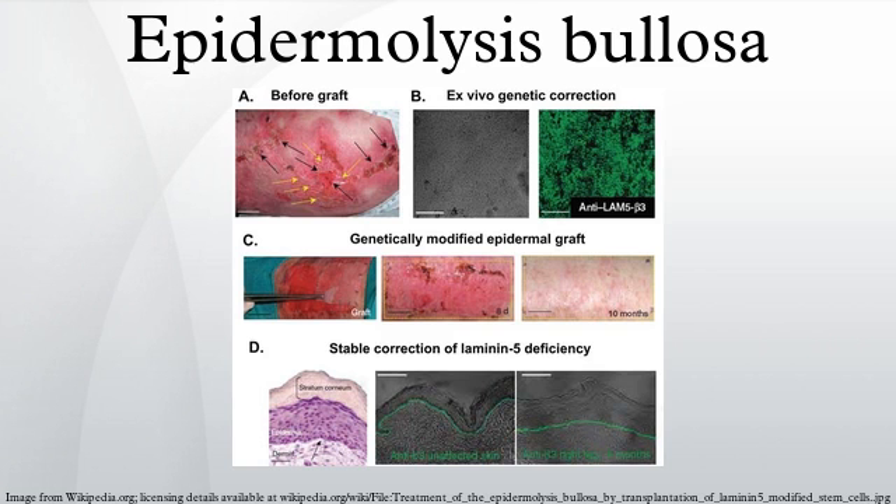The human skin consists of two layers: an outermost layer called the epidermis and a layer underneath called the dermis. In individuals with healthy skin, there are protein anchors between these two layers that prevent them from moving independently. In people born with EB, the two skin layers lack these protein anchors, resulting in extremely fragile skin. Even minor mechanical friction or trauma will separate the layers and form blisters and painful sores.